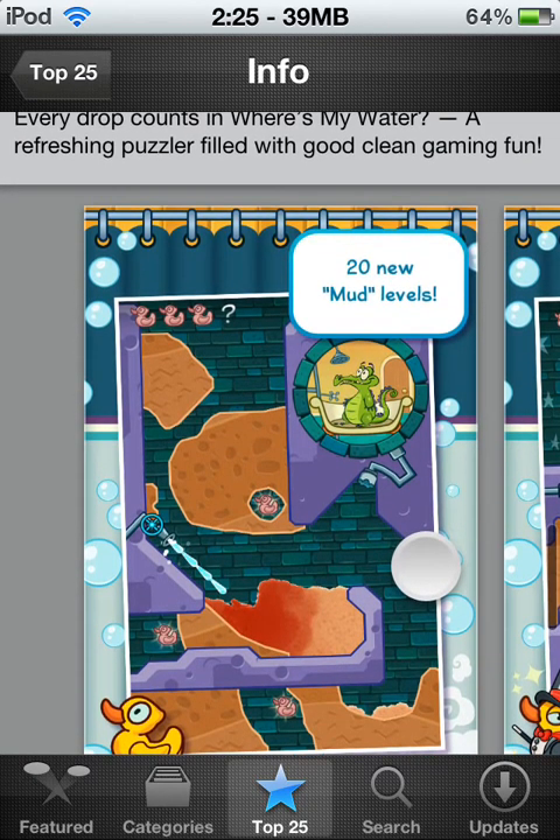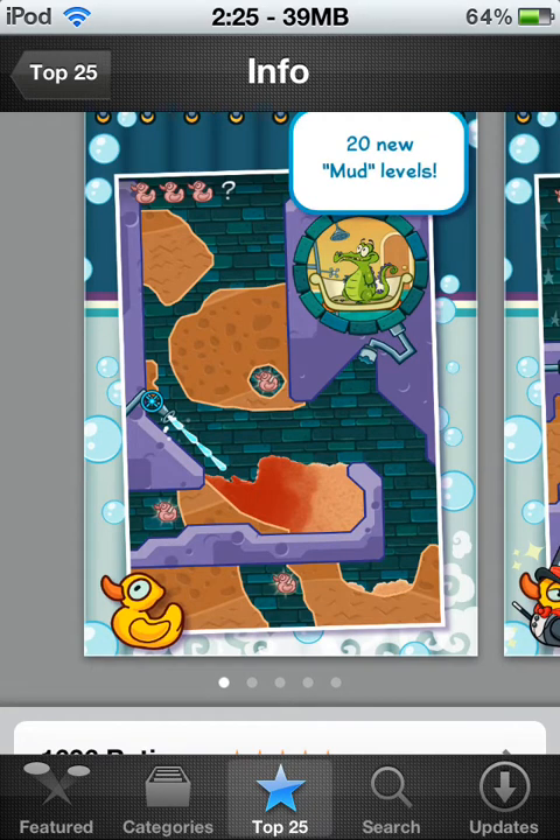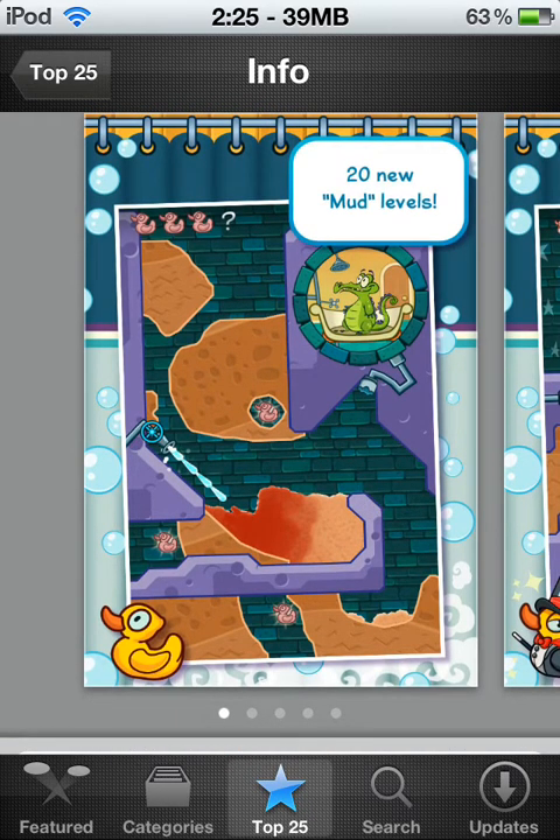Where's My Water — every drop counts — a fresh new puzzle filled with good, clean gaming fun. Here are some screenshots — they're actually up and down now, not side to side, so you guys can actually probably see them, which is kind of nice. There are 20 new mud levels, and these are probably the most challenging ones. Your water doesn't sit on top of the mud — it kind of washes away the mud, and it can waste your water really quick because it just seeps into it and gets rid of the mud. Just like in real life — pretty cool. Challenging and fun, passes the time.